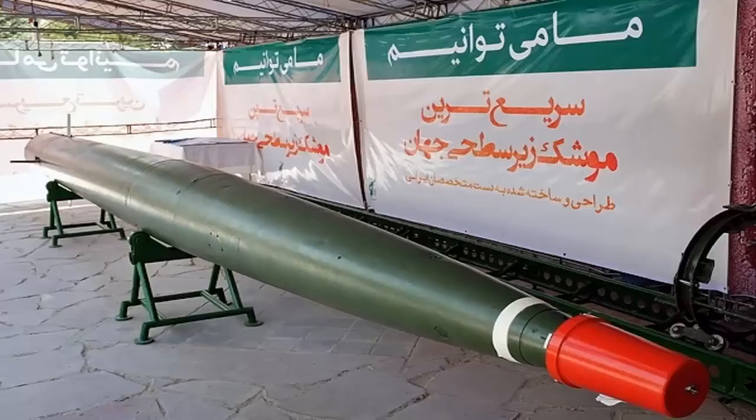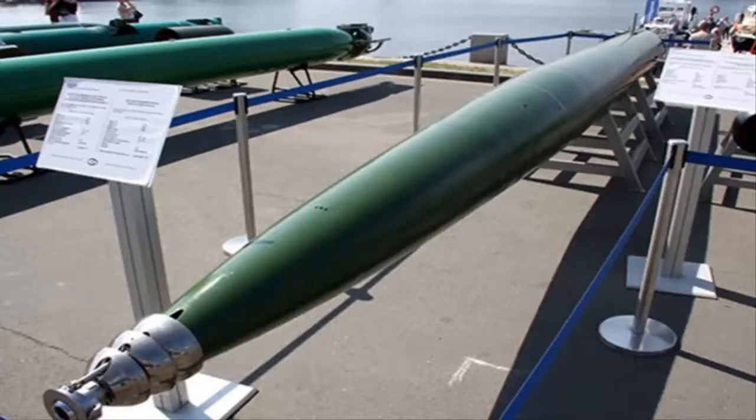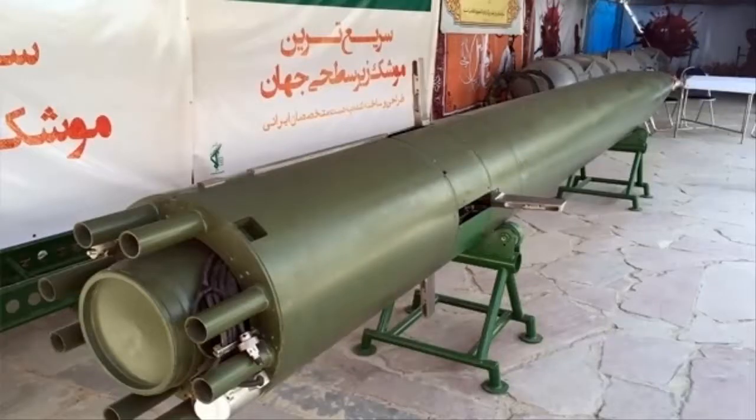Iranian officials claim that it has a very powerful warhead designed to hit big submarines, and even if enemy warship sensors identify the missile, no warship can escape from it because of its high speed.